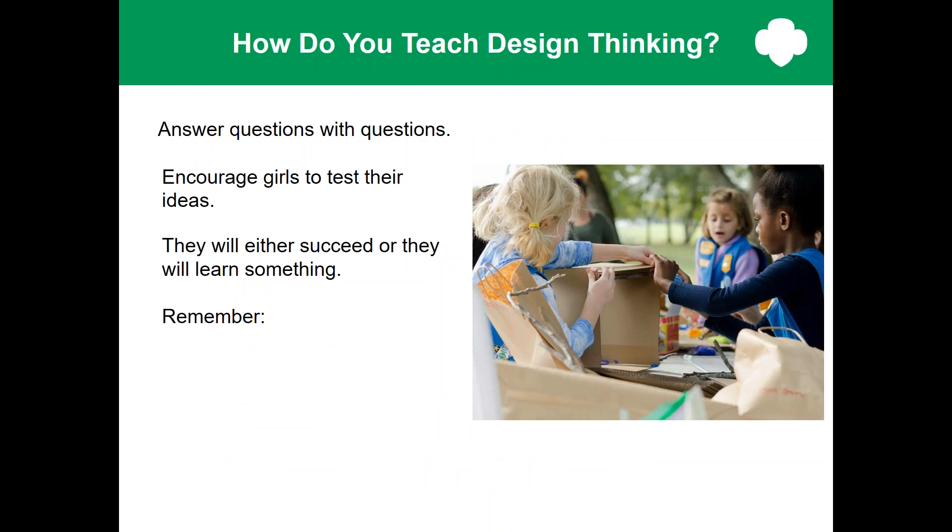So how do you teach design thinking? The trick is to answer questions with questions. When girls start building, they'll probably find that their prototype doesn't work exactly as they planned the first time they tried, or even the second or the third. They might ask you what to do or how to fix it. Resist the urge to tell them how to solve the problem — instead, ask them questions to help solve the problem. Just remember that there are no mistakes — and really no mistakes. Girl Scouts is able to provide a safe space for girls to learn and fail with grace and try again, building those resiliency skills.